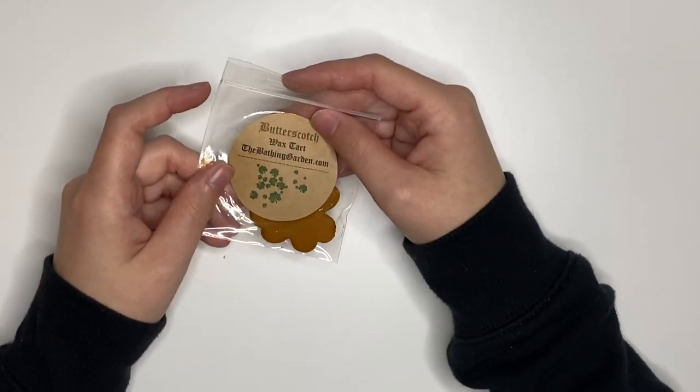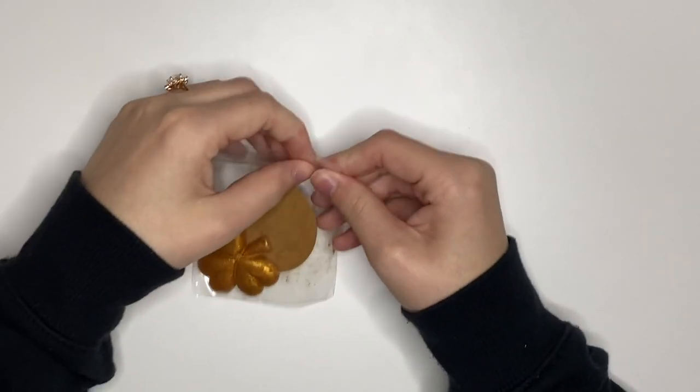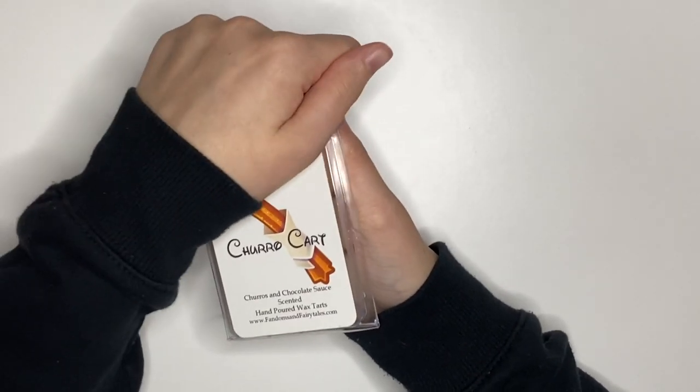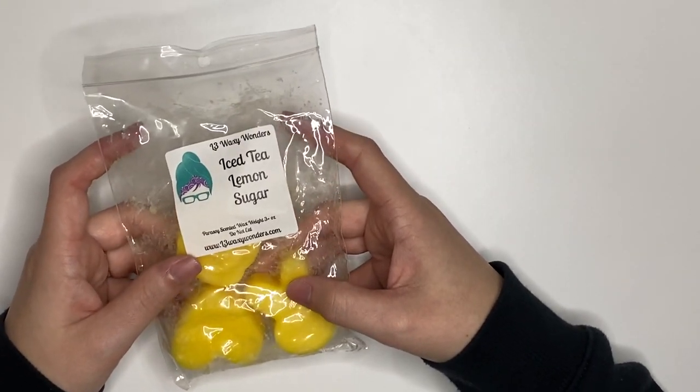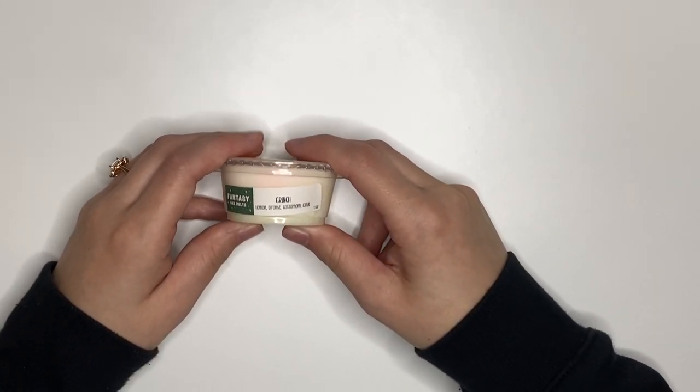This tiny baby sample from The Bathing Garden in a Butterscotch — smells phenomenal, hopefully it's a big enough melt but we'll see. I have a clam here from Fandoms and Fairy Tales, Churro Cart — Churros and Chocolate Sauce — smells so good on cold. And Iced Tea, Lemon, Sugar — I'm not sure how I'll feel about it, it doesn't wow me on cold, but it's something different, so I'm excited. From Fantasy, I have Grinch — Lemon, Orange, Cardamom, and Clove. Smells kind of Christmassy so I might not love it right now, but I'm sure it will perform well.